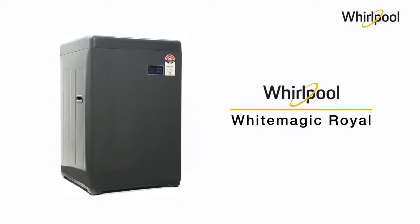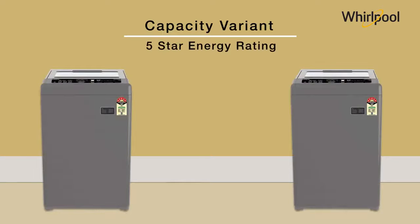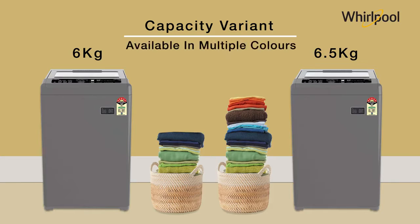Presenting the Whirlpool White Magic Royal Washing Machine, available in 6kg and 6.5kg capacity variants.